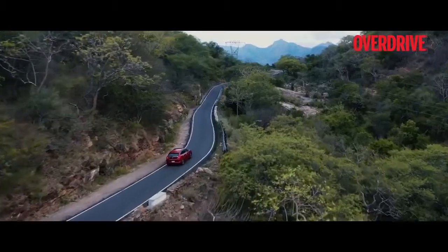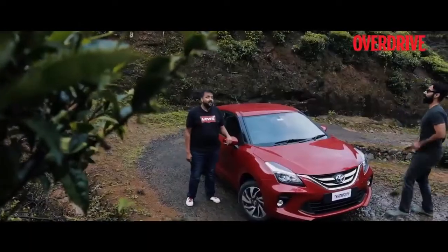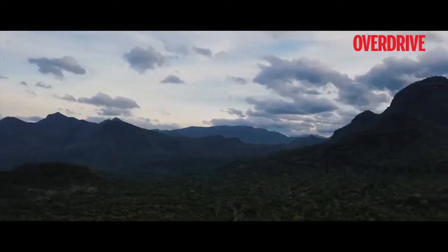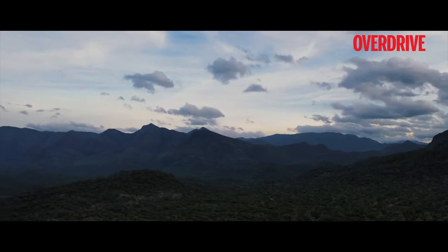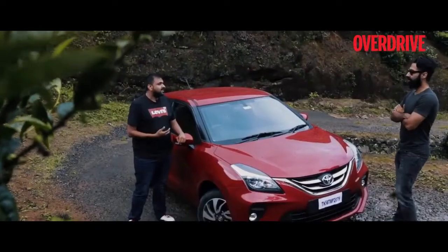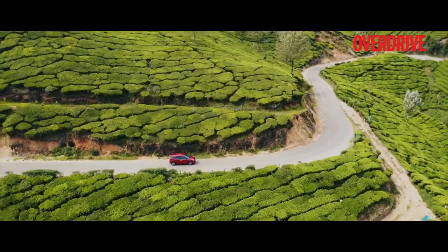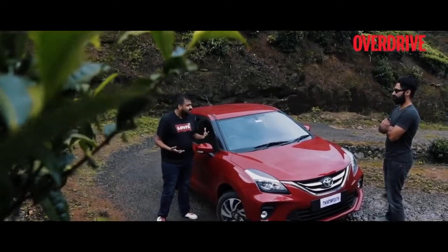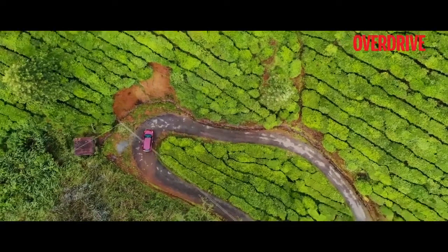Wow, that was quite a drive! Definitely, man. And what do you think of the place? Amazing! I have never seen places like this. Places like Munnar are very special for me because these vast green plantations are so fresh and you feel so energetic. Especially, this is the right getaway if you want to escape the monotonous city life.